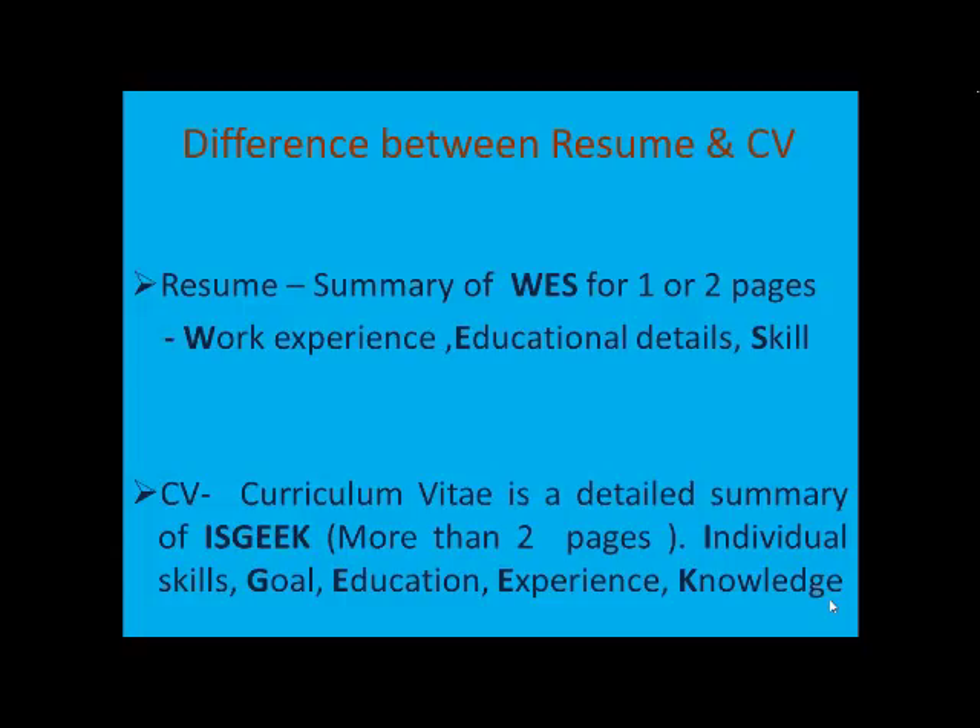Looking at the CV — the Curriculum Vitae — it is a detailed summary of something called ISGEEK. ISGEEK stands for Individual Skills, Goal, Education, Experience, and Knowledge. Your Curriculum Vitae should be more than two pages. It is more of a detailed explanation about the candidate's achievements, goals, qualification, knowledge, etc. It depends on the requirement of the company whether you need to submit a resume or a CV.